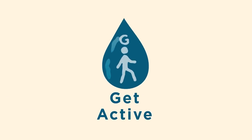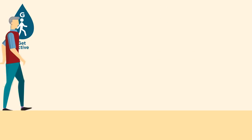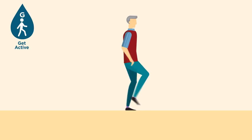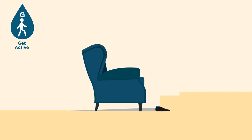Get active — use it or lose it. Remaining active through exercise and taking part in activities can improve strength and balance. Avoid sitting for long periods.